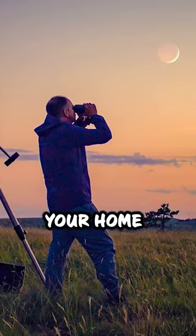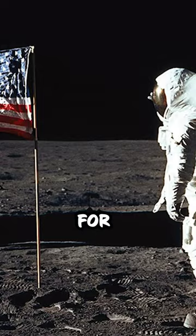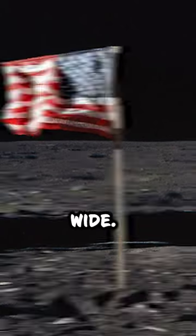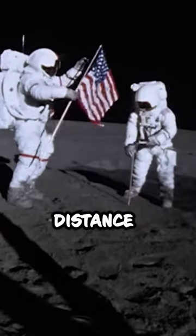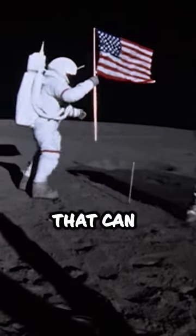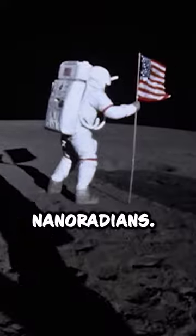Could you see any of these with your home telescope? Let's do the math. For example, the flag taken to the moon was 1.5 meters wide, so 1.5 meters from a distance of 384,400 kilometers — meaning we need a telescope that can resolve four nanoradians.